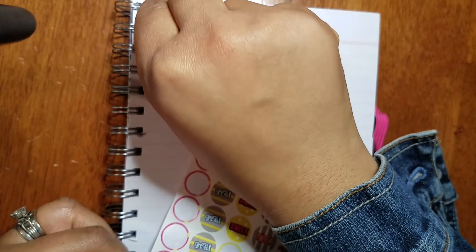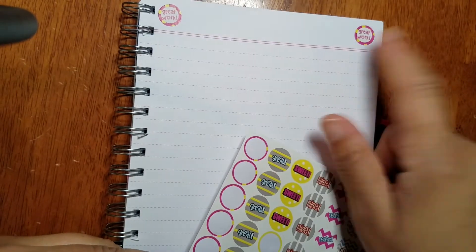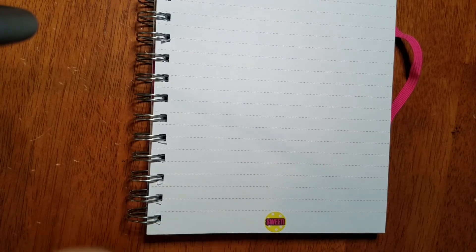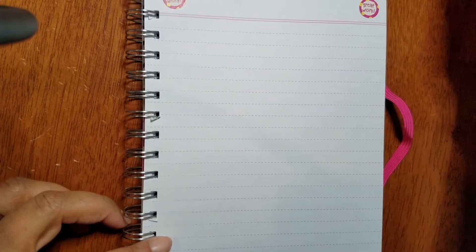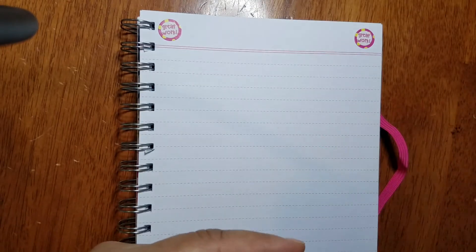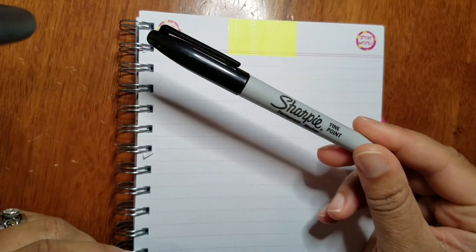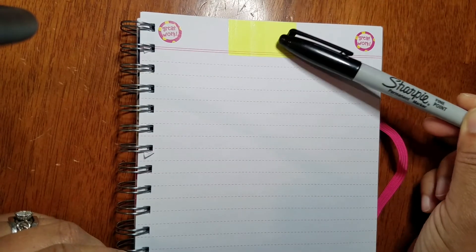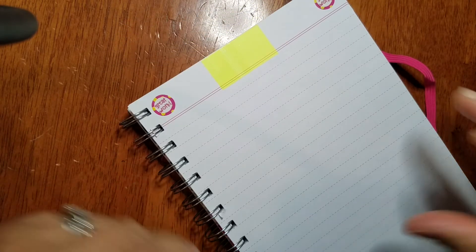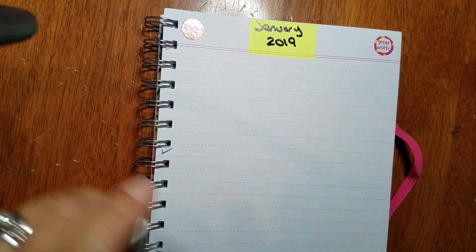It's a plain notebook and I am not a plain girl. I'm taking a sticker that says 'Great Work' and putting it on the top left corner, then mirroring it on the opposite side for balance. I'll put a 'Sweet' sticker at the bottom center. Now I'm taking one of these gorgeous bright yellow post-its and putting it at the top center of my page. I like post-its because if you use a Sharpie in a notebook it bleeds through, but post-its prevent that. I'm writing 'January 2019' on it.